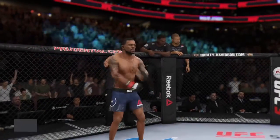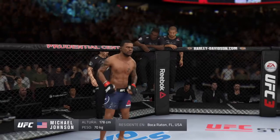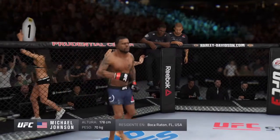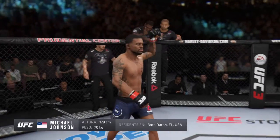And now introducing his opponent, fighting out of the red corner, a mixed martial artist holding a professional record of 20 wins, 13 losses. He stands 5 feet 10 inches tall, weighing in at 155 pounds. Ladies and gentlemen, Michael 'The Menace' Hernandez-Johnson!